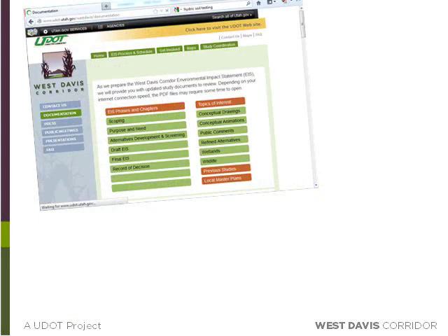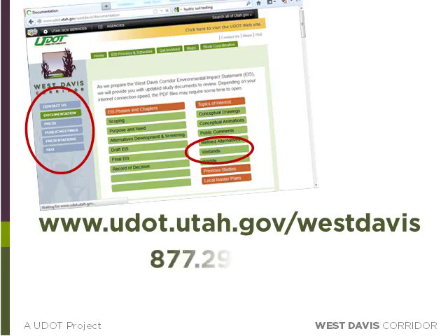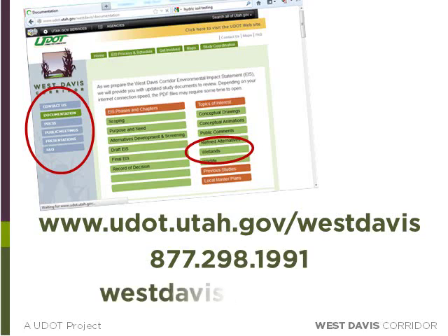All of our wetland study information can be found at www.udot.utah.gov/westdavis under the documentation page — just click on the wetlands tab to view all our wetlands documentation. Got a question? Feel free to contact a member of the public information team by calling the project hotline at 877-298-1991, or send us an email at westdavis@utah.gov.